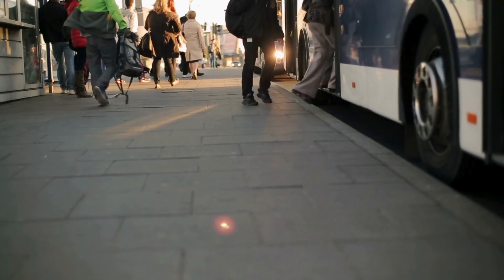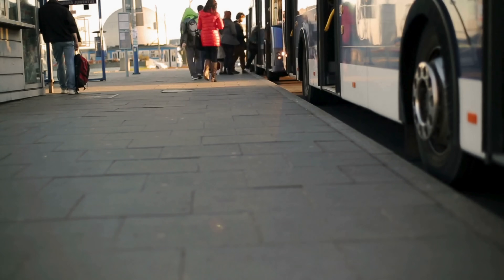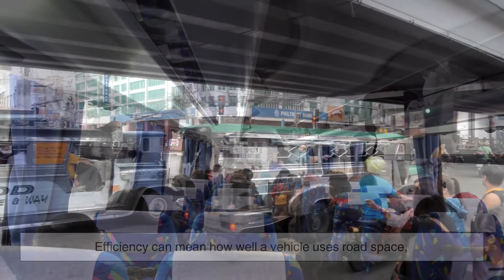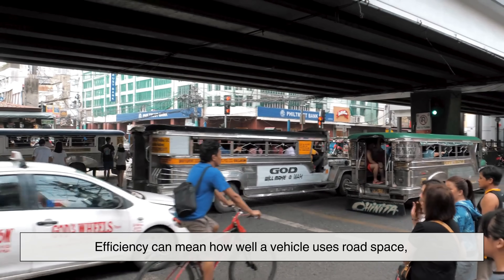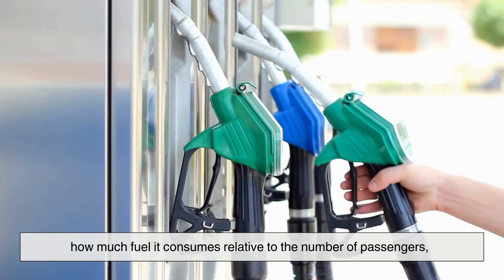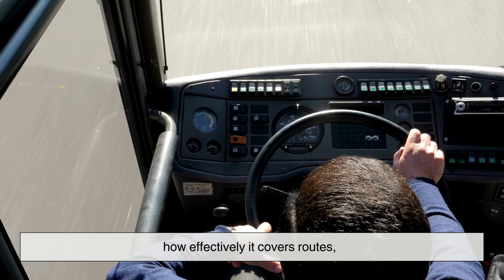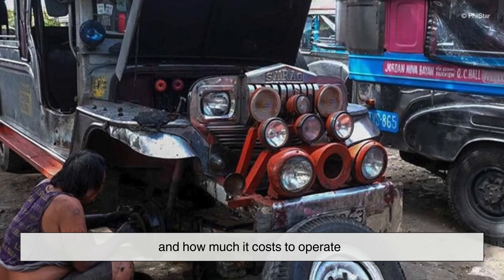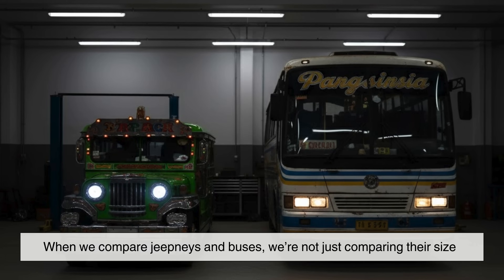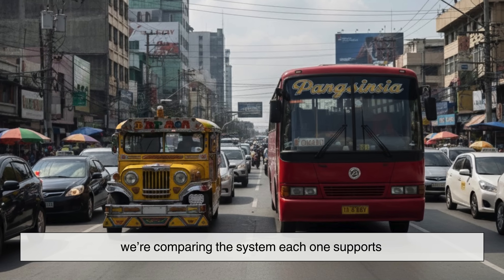To answer that question, it helps to start by understanding what efficient really means in transportation. It isn't just about fitting as many people as possible into a vehicle. Efficiency can mean how well a vehicle uses road space, how much fuel it consumes relative to the number of passengers, how quickly it loads and unloads people, how effectively it covers routes, and how much it costs to operate. When we compare jeepneys and buses, we're not just comparing their size — we're comparing the system each one supports.